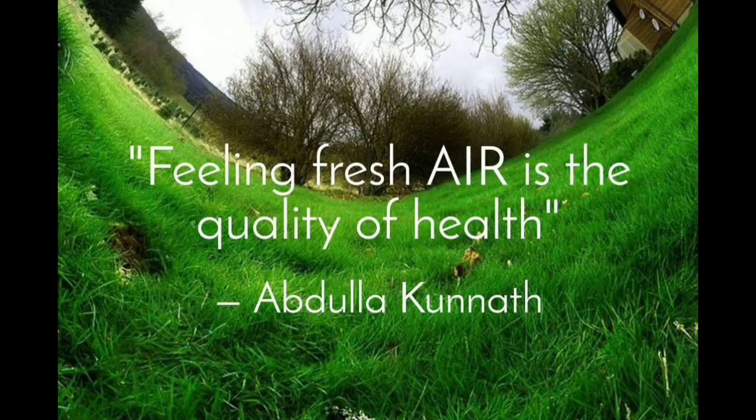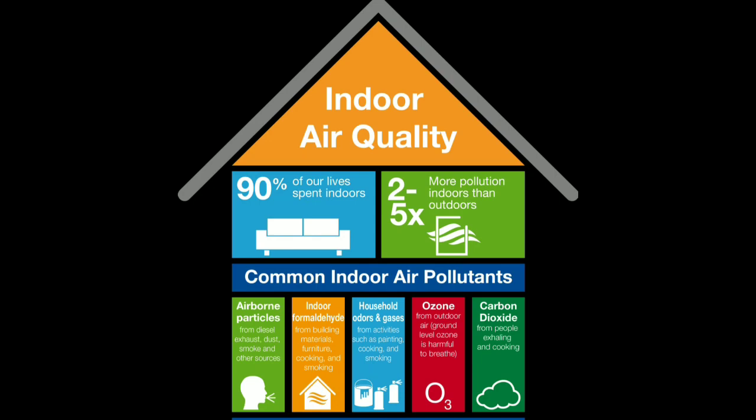Feeling fresh air is a quality of health. Fresh air not only determines the quality of your health but also determines your mood and the quality of your thoughts. We spend 90% of our lives indoors, so the indoor air quality is very important.